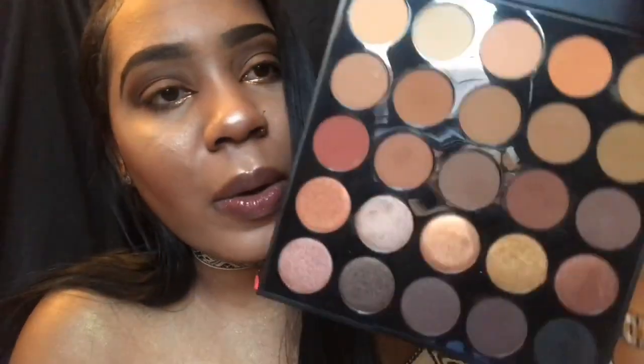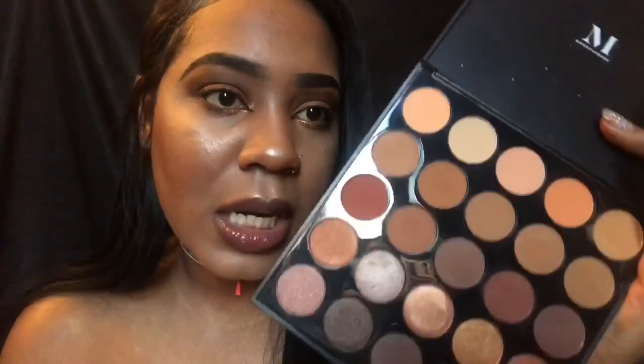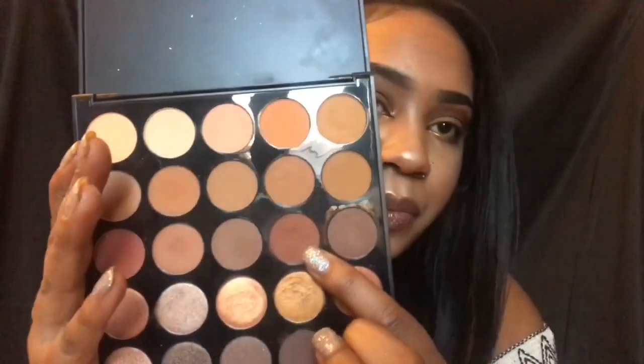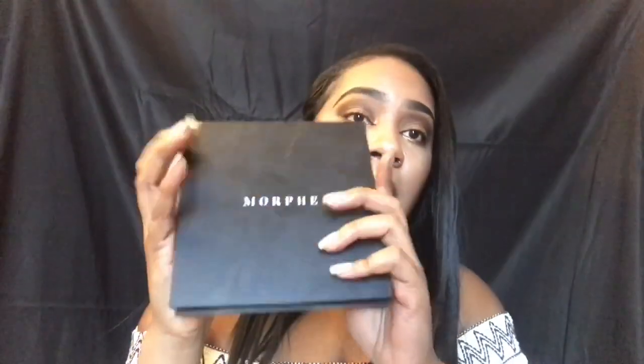The last product on my list is the Morphe eyeshadow palette — I believe it's in Burgundy, one of their newer palettes. A good friend of mine got this for me. It's the perfect brown palette that every girl needs in her collection. Look how pretty these shades are — so bomb. It's super compact and small. I actually used this entire palette for my eye look today, and I also used one of the shades for my contour. You can use it for eyeshadow looks and contours — it's super compact and easy to travel with.